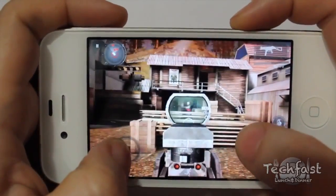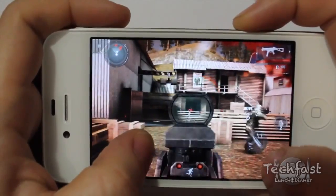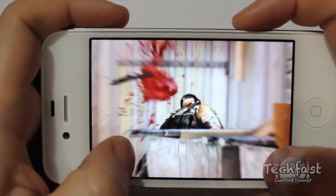Modern Combat 3 is one of the best FPS games on the App Store. With well-polished graphics and gameplay, this is a must if you want an iOS FPS.